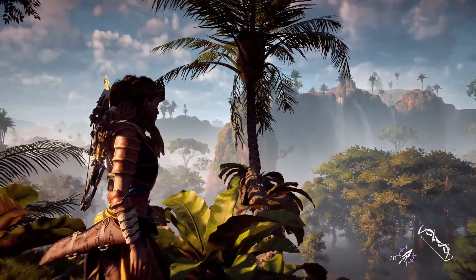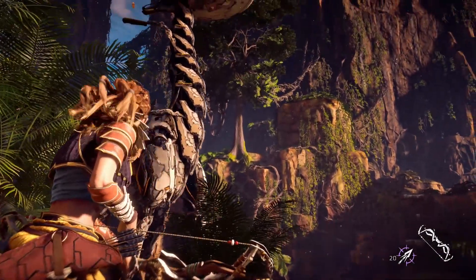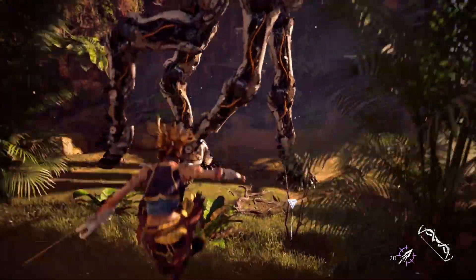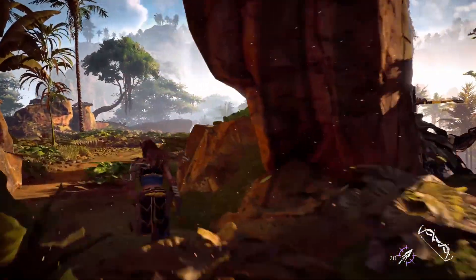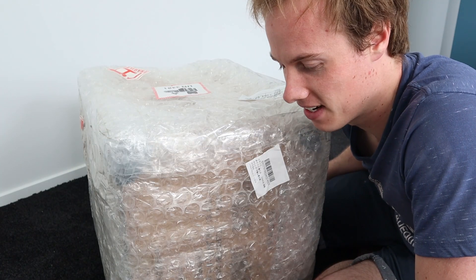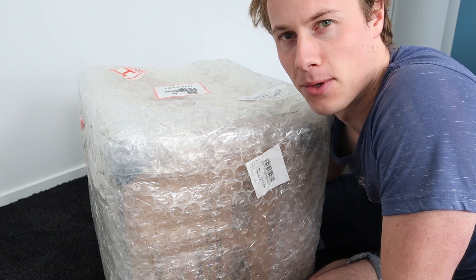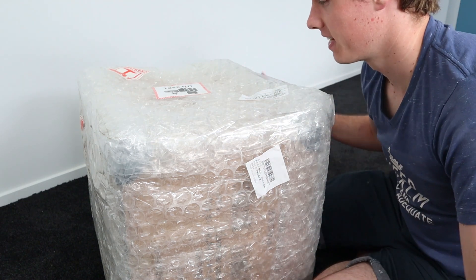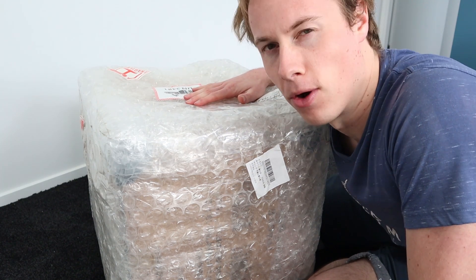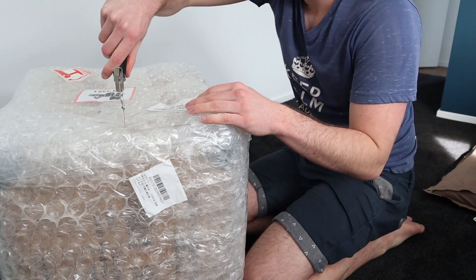I played Horizon Zero Dawn recently. It's a world where there are giant robot dinosaurs, bows and arrows — a beautiful, stunning game. I loved it so much and I wanted to save up and get something really cool. Something to kind of show my love for the series. This is basically the Tyrannosaurus Rex robot of the game. Let's open it up.